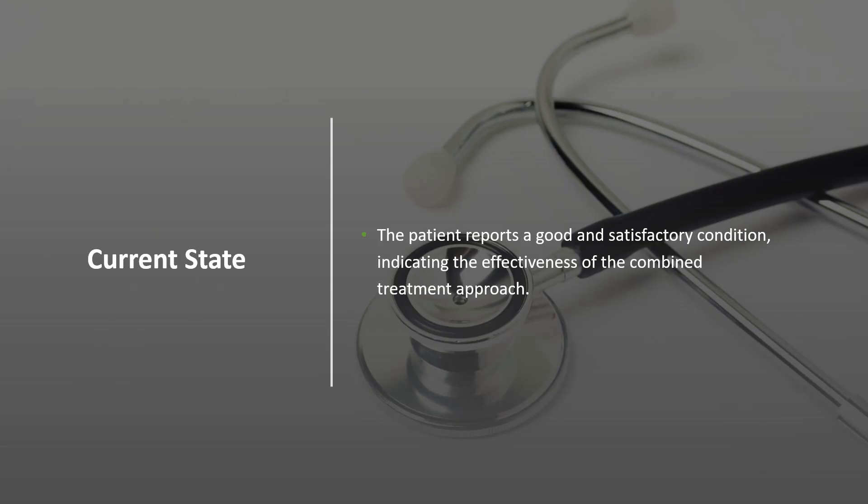Current state: the patient reports a good and satisfactory condition, indicating the effectiveness of the combined treatment approach. Thank you for watching. This will assist you in choosing the appropriate protocol and managing follow-up care effectively. See you in the next session.